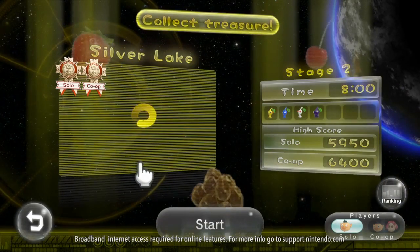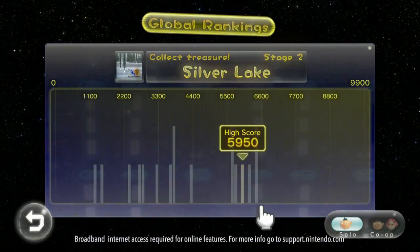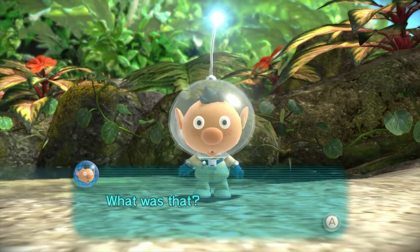But the fun doesn't end with Bingo Battle, and neither will the competition. When you connect your system to the internet, you'll be able to compare your scores with other players around the world in both single-player and co-op Mission Mode. And you'll be able to compare your completion times and your total Pikmin count upon completion of Story Mode. With these added worldwide rankings, Pikmin 3 will keep you playing for a very long time. Between Bingo Battle, Mission Mode, and of course the single-player Story Mode, I hope you can see that Pikmin 3 is a can't-miss, must-have game, and you can only play it on Wii U.